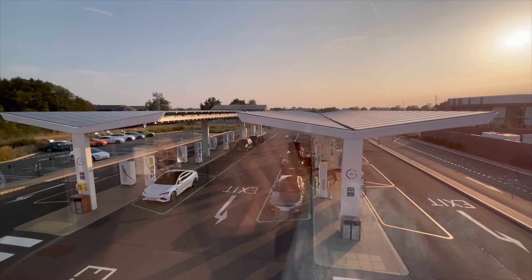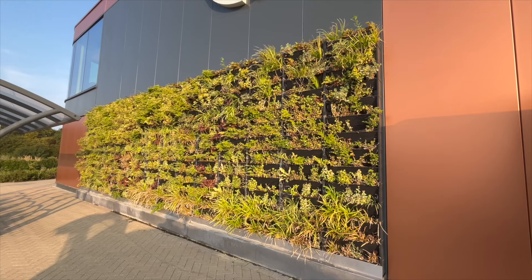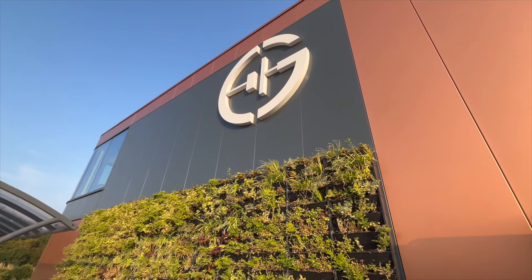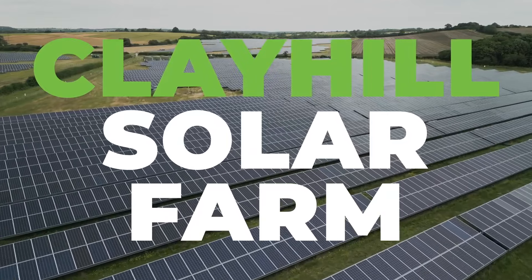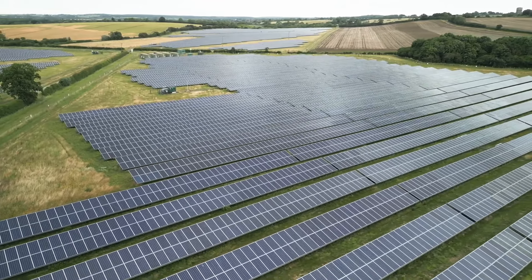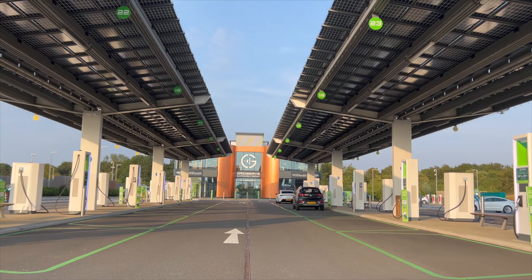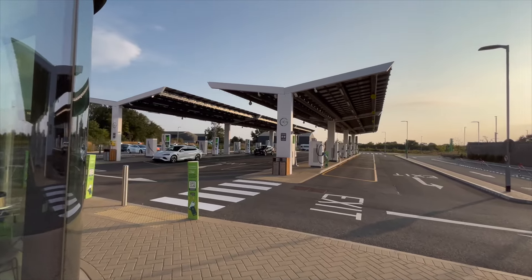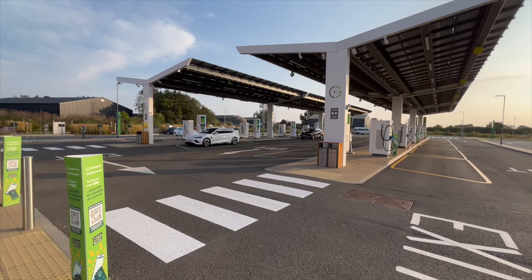The solar canopy doesn't just shelter drivers from the very occasional rain we get here in the UK, but also powers the entire site minus the chargers. Those are powered from a GridServe solar farm 44 miles up the road — a 60-acre solar farm that produces 10 gigawatt hours of energy a year. That's 10 million kilowatt hours of electricity. The solar canopy is paired with a 6 megawatt hour battery on site — that's a 6,000 kilowatt hour battery — enough battery storage, for example, to travel 26,000 miles.